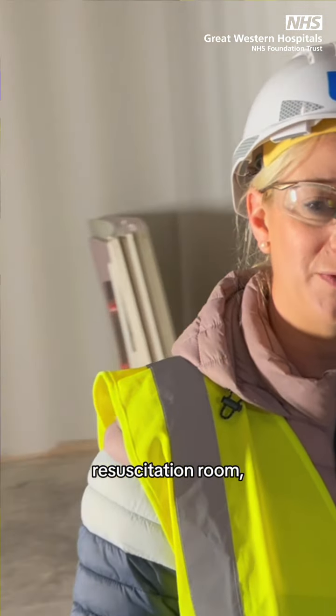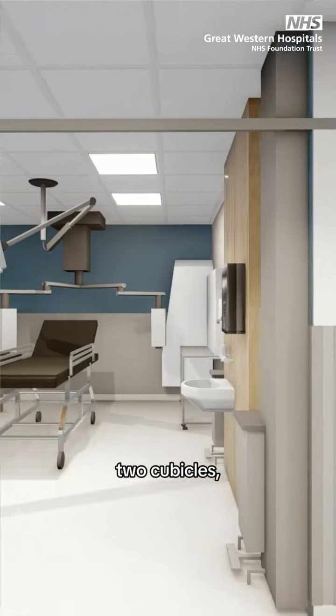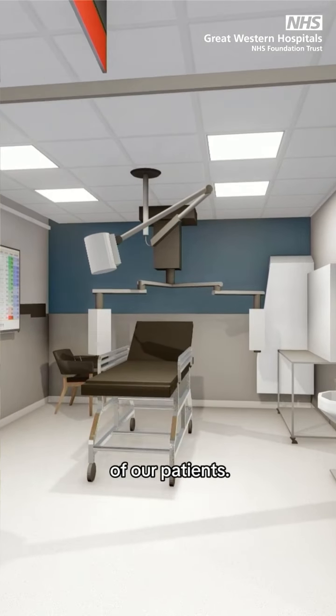So we sit here in our resuscitation room. It's a lot bigger than our current one with an additional two cubicles and gives much greater oversight to our patients.